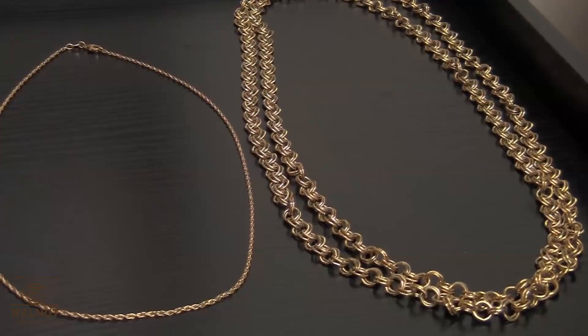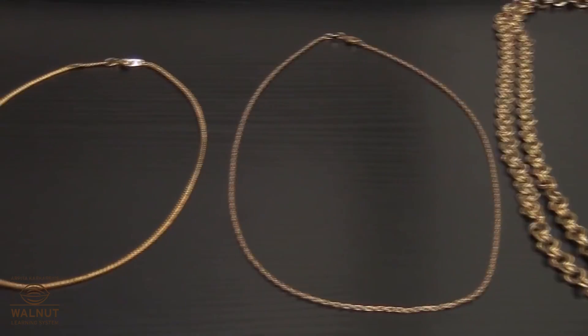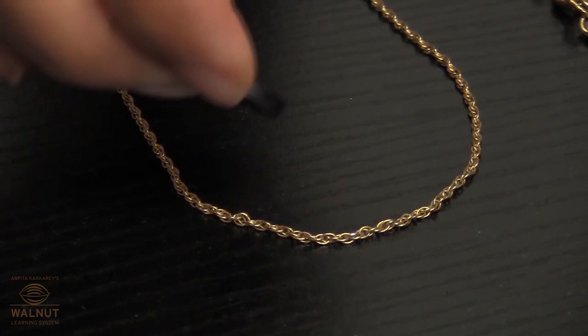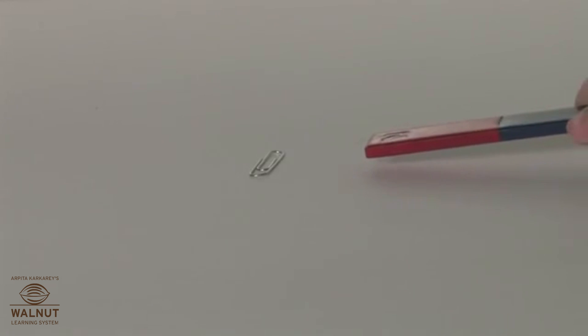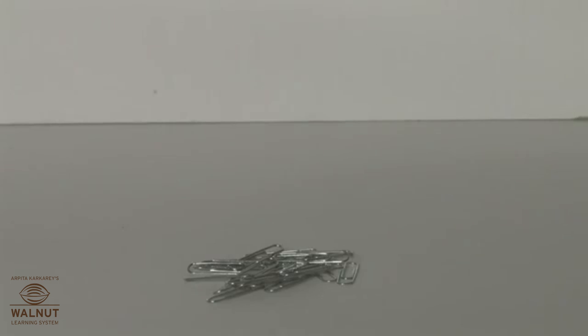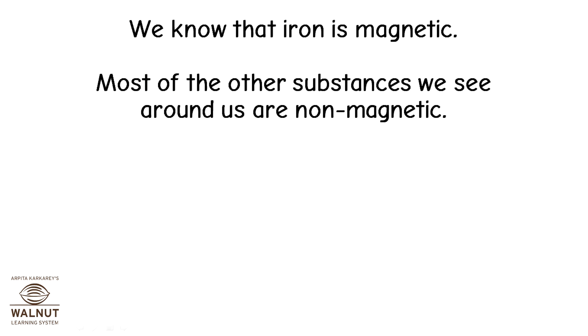Bring a magnet near gold — does a magnet attract gold? No, so gold is non-magnetic. Bring a magnet near a steel paper clip — does a magnet attract steel? Yes. So steel is made of iron, and iron is magnetic. Most of the other substances we see around us are non-magnetic.